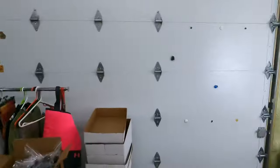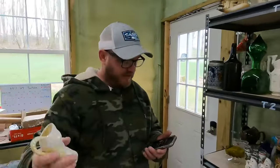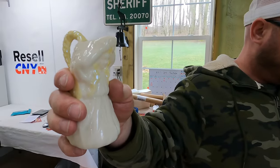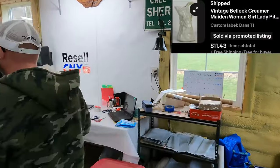Now we're going to pull some orders - nine of them with a bunch of help from viewers. First one behind us on T1 is a vintage Bellique creamer maiden woman girl lady pitcher, and that sold for $11.43 with free shipping.